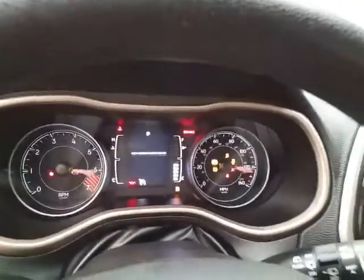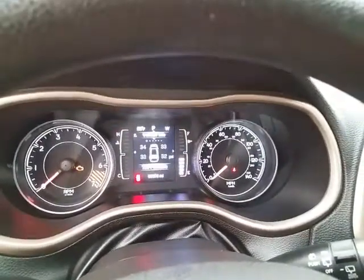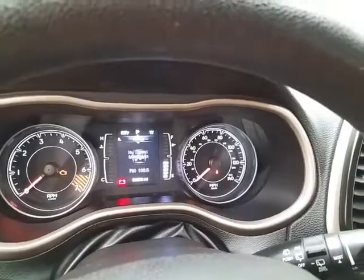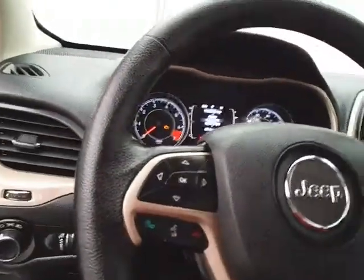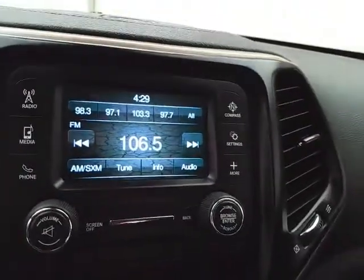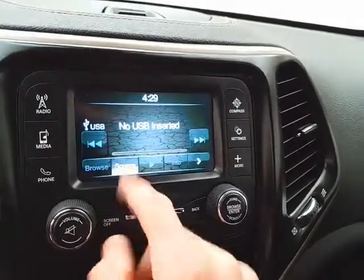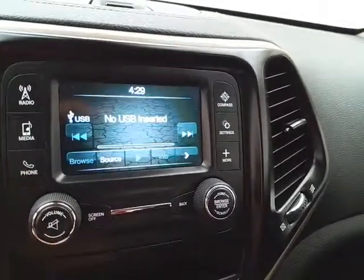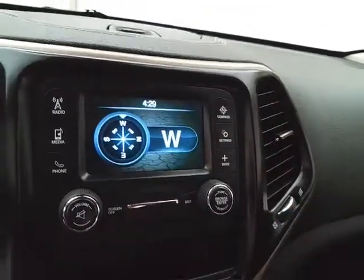Inside you'll find large, easy-to-read gauges with a driver information system, as well as a customizable dash — all controlled by buttons on the steering wheel. There's cruise control, a display for the radio, and it's also satellite radio capable. You can connect various media devices, and there's Bluetooth connectivity for hands-free phone use, as well as a compass.